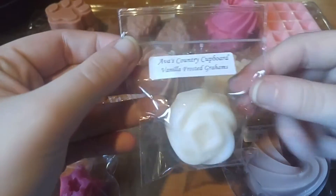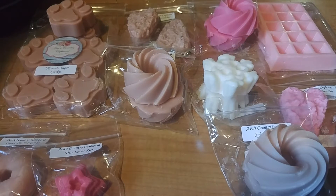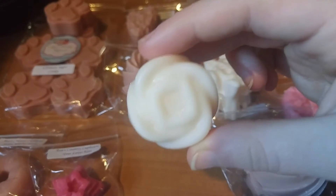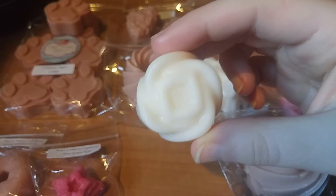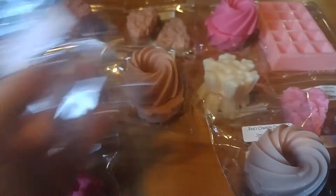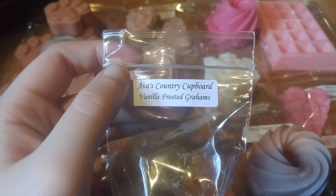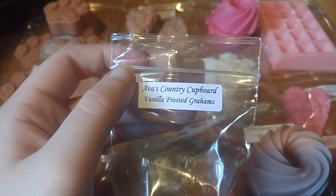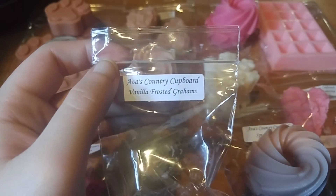The last sample I received is Vanilla Frosted Grahams. I couldn't find a scent description for this one, but it smells like vanilla with a cinnamon graham cracker. It's not very cinnamony — it's like a bakery cinnamon instead of a red hot. It's really nice, a subtle, subtle cinnamon scent. This is really, really nice.